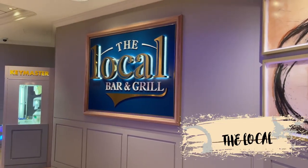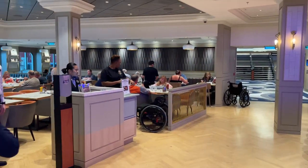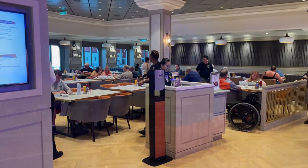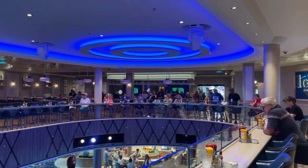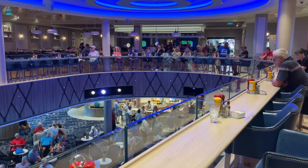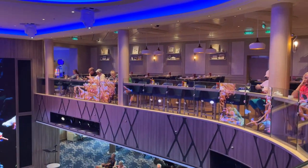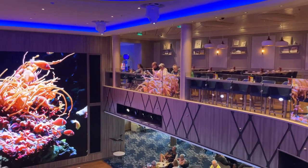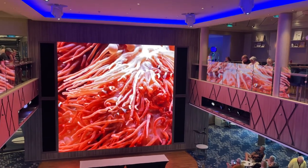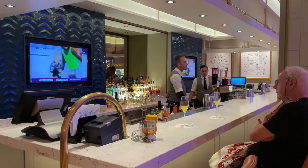Next is the Local Bar & Grill. This is a complimentary venue and is open 24 hours a day. The restaurant features pub style food like chicken wings, fish and chips, and hamburgers. There are bar seats that wrap around the atrium where you can watch people down below. This is an extremely popular venue on the ship and can get quite crowded especially during the evening hours. This is also a great spot to watch all the events that happen at the atrium down below. The Local also features a bar where you can have a drink and watch some sports.